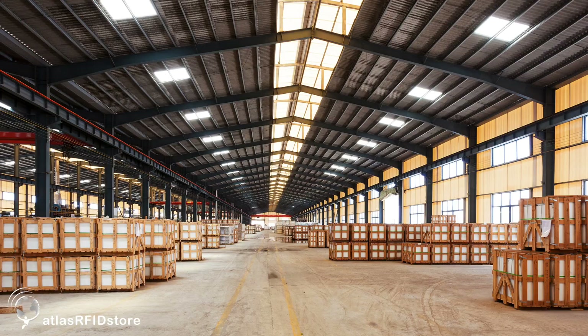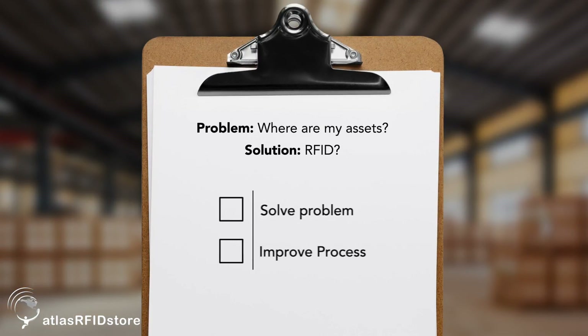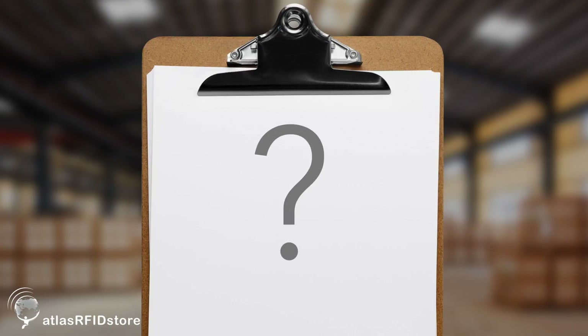RFID technology is becoming more and more well known in the marketplace for professionals and managers globally. But one thing that we find at AtlasRFIDstore.com is that many of our customers enter into a situation where they sense that RFID might be able to solve a business problem or improve a business process, but it can be bewildering when they try to discern where they want to begin.